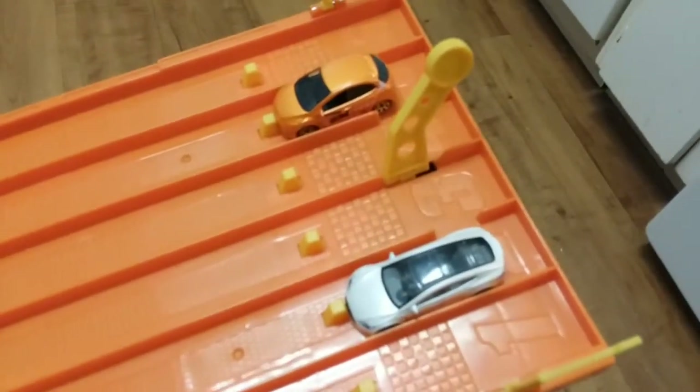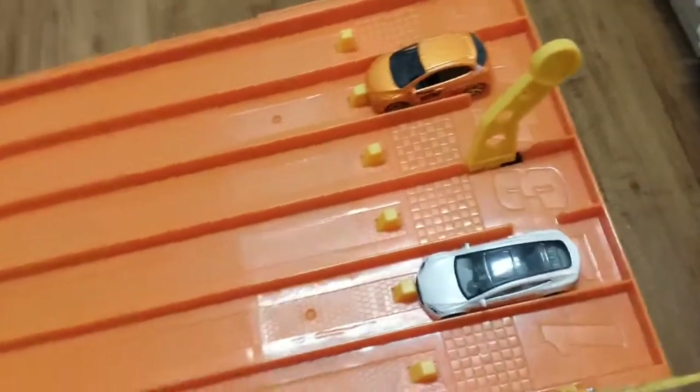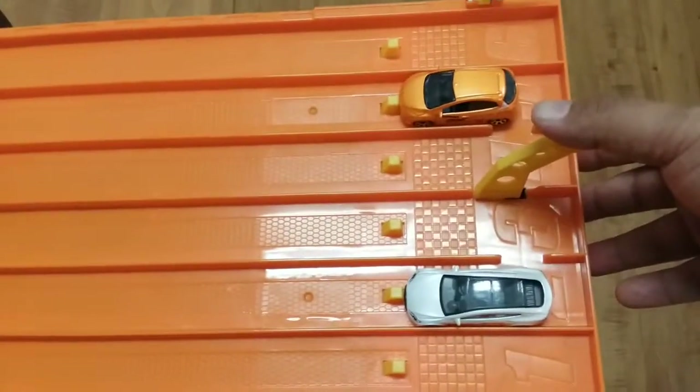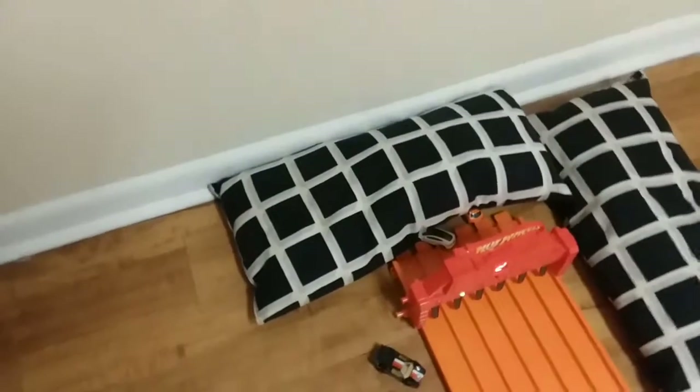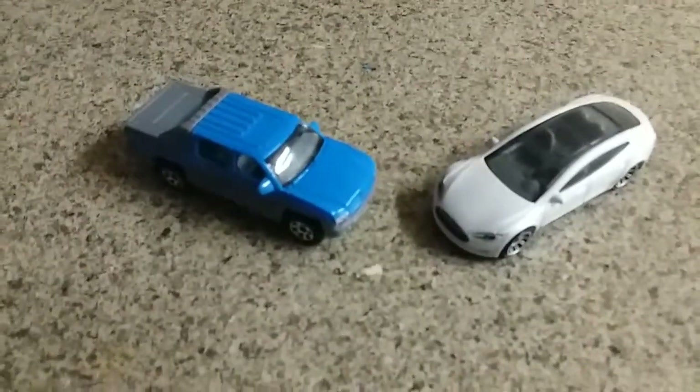Next up: the Tesla Model S and the Mazda 2. Winner moves on. On your mark, get set, go! Winner, lane two! The Tesla Model S will move on to take on the Chevy Avalanche in the final.